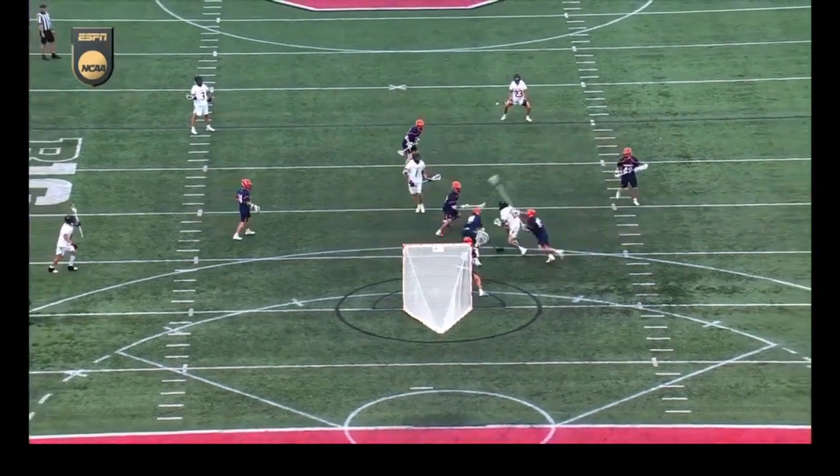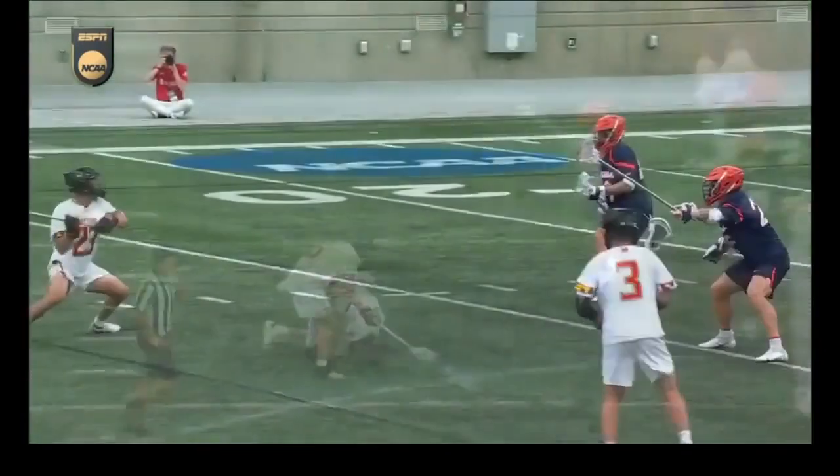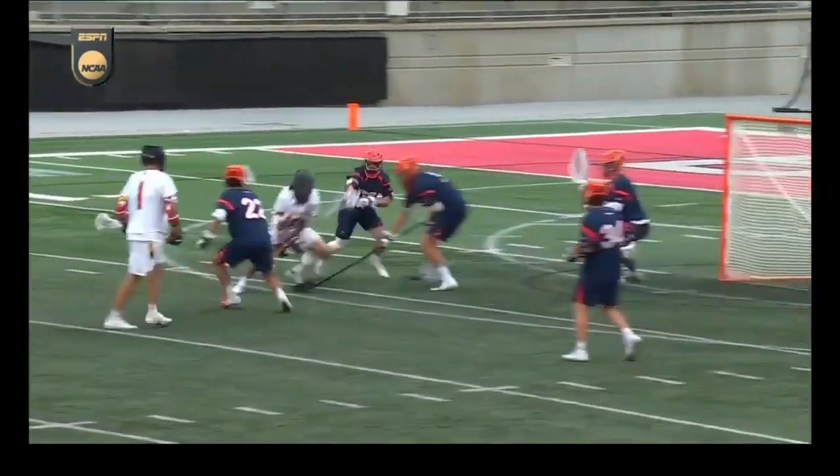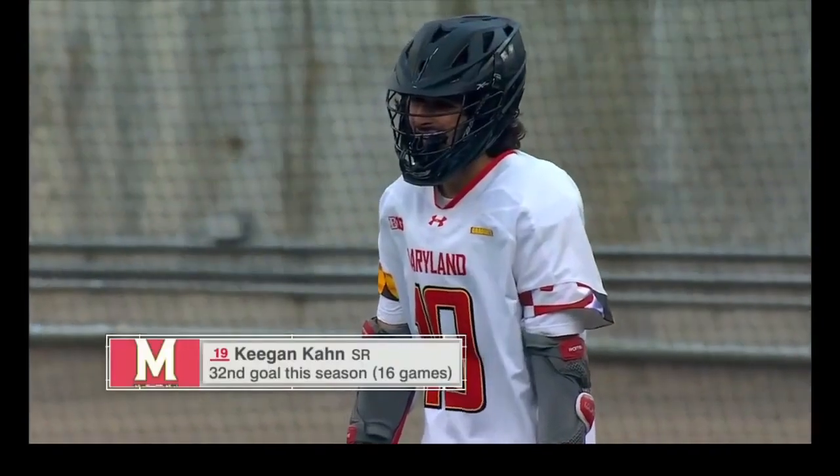Kahn presents his stick, gorgeous catch, runs through a couple checks, but that's all about Long's vision and Kahn finding that skip lane. Four defenders, he navigates his way through, and then beats Nunes.